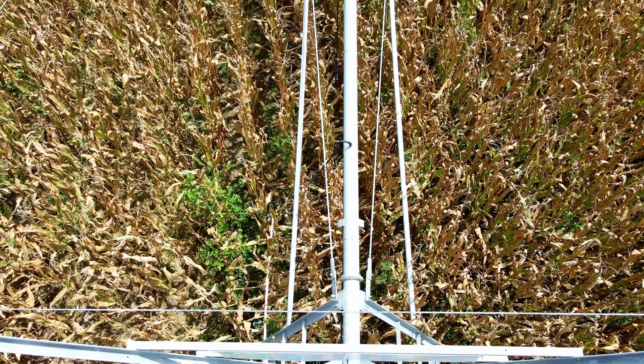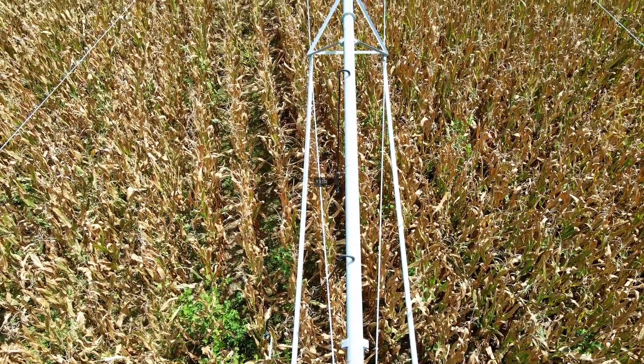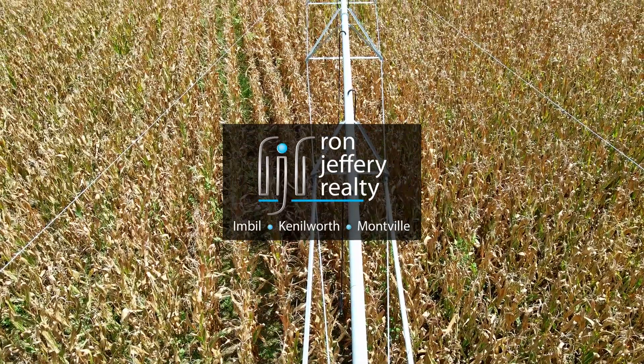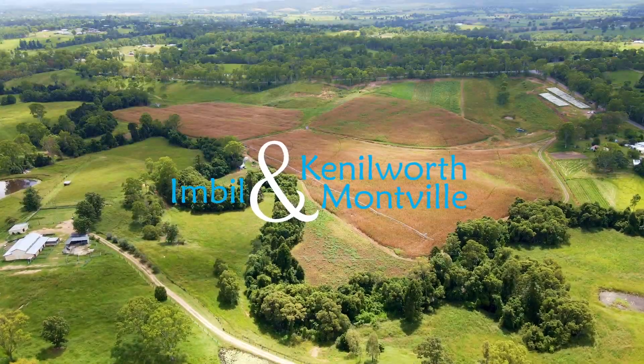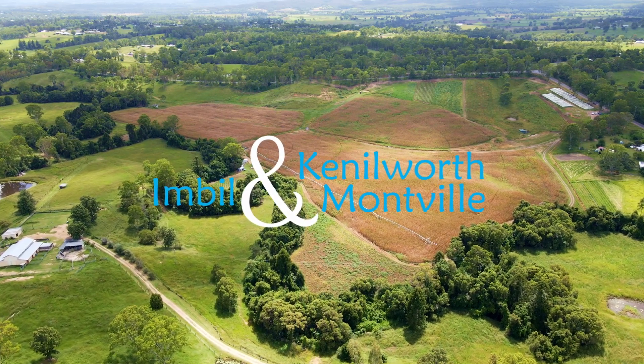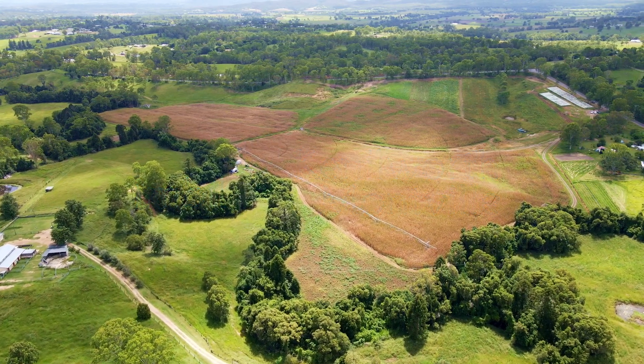Inspections can be arranged by contacting the team at Ron Jeffery Realty. With three offices conveniently located in Imbil, Kandanga and Montville, Ron Jeffery Realty have you covered from the valley to the range.